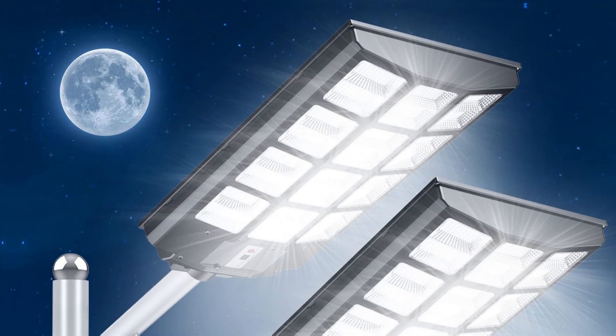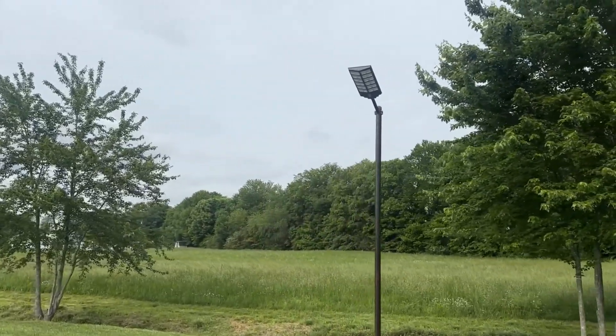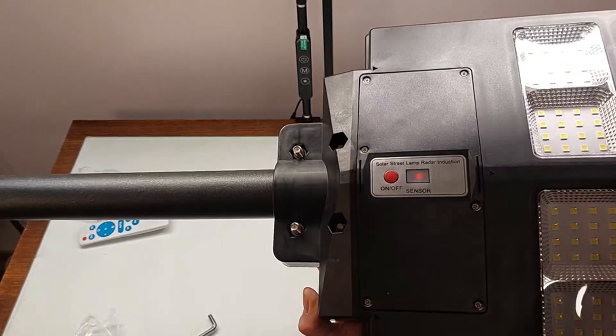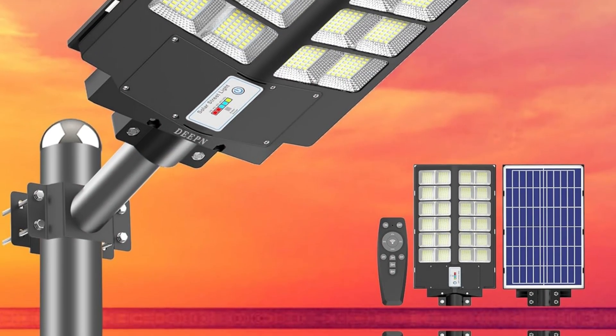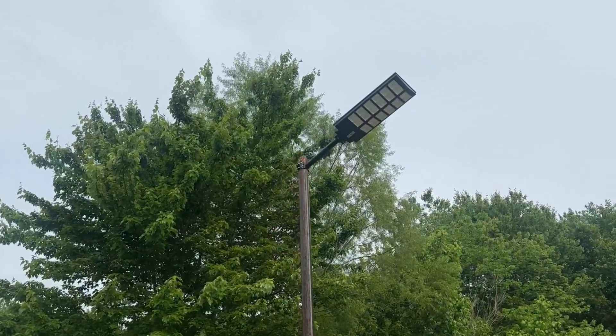Unmatched brightness sets this solar marvel apart. Equipped with 960 high-efficiency 5,730 SMD lamp beads, it pumps out a dazzling 450,000 lumens. Imagine lighting up a space of 4,200 square feet — it's like having daylight where you need it most.